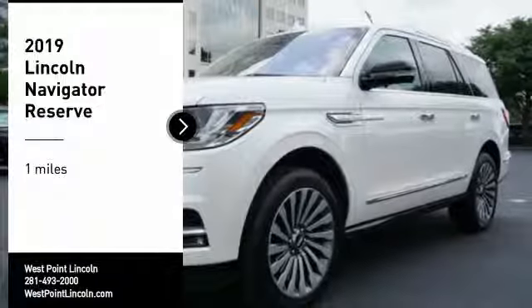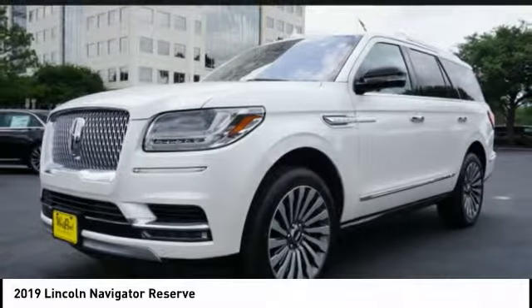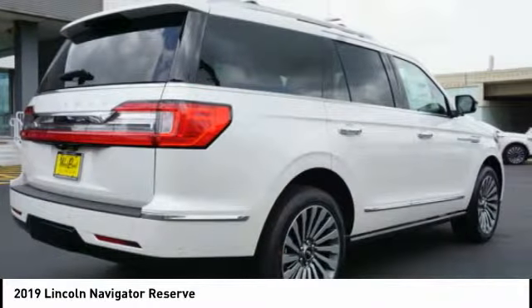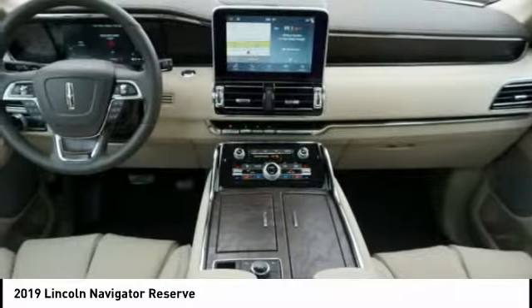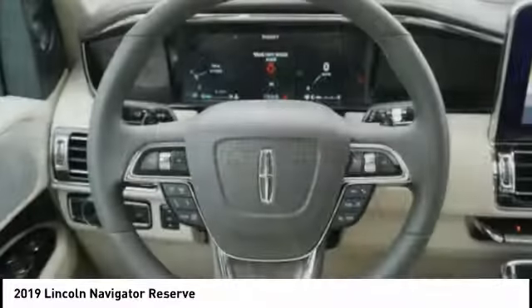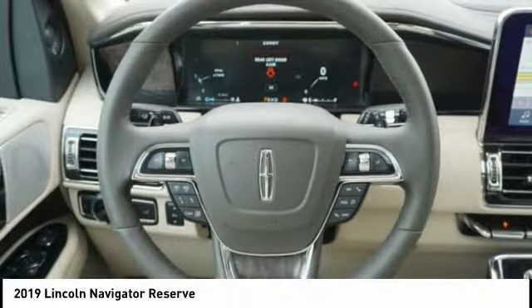Take a ride in the 2019 Lincoln Navigator. The Lincoln Navigator offers over 100 cubic feet of cargo space, three rows of seating for up to eight passengers, and best-in-class legroom, as well as an authoritative 5.4-liter three-valve V8 flex-fuel engine.